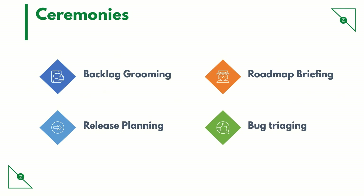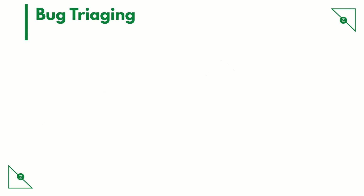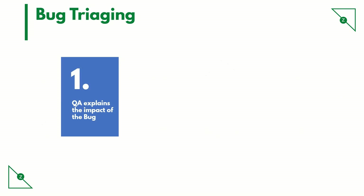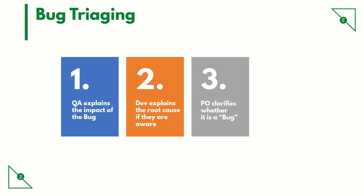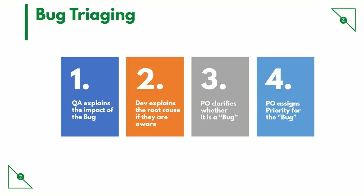Bug triaging. Here the dev and QA teams come together to discuss identified bugs. The QA explains the impact of the bug, and dev explains the root cause if they are aware. The product owner clarifies whether it is truly a bug and assigns priority for it. It is the product owner who moderates the discussion and has the final say on the bug.